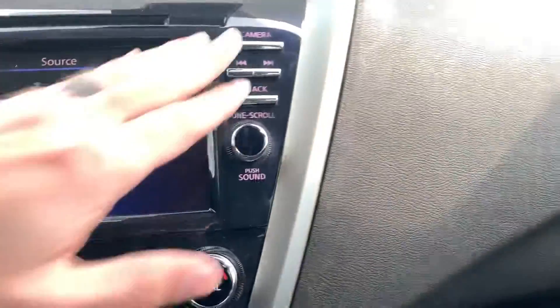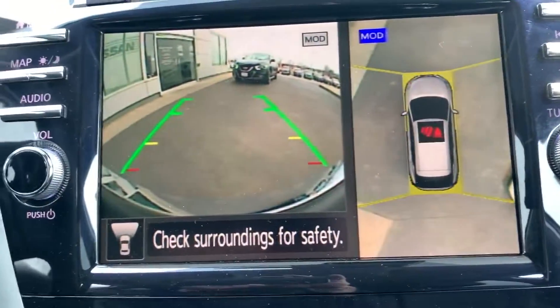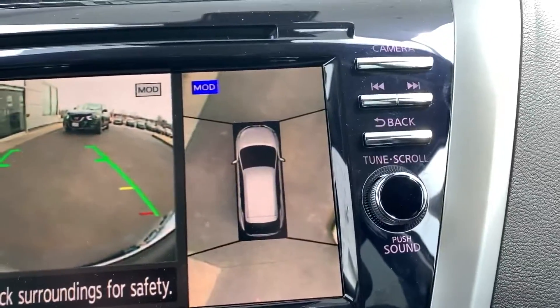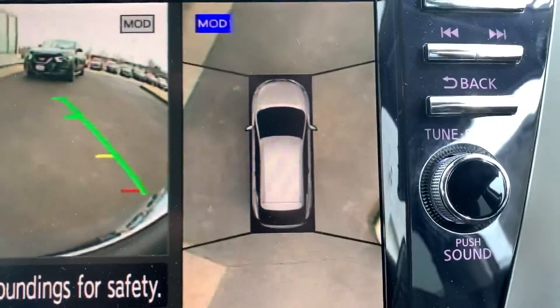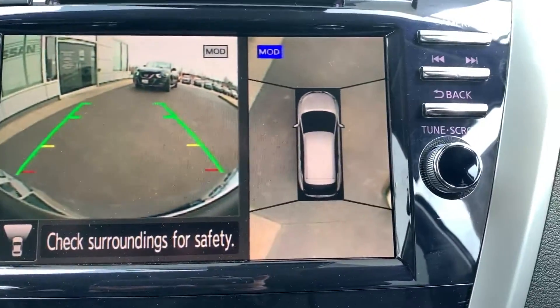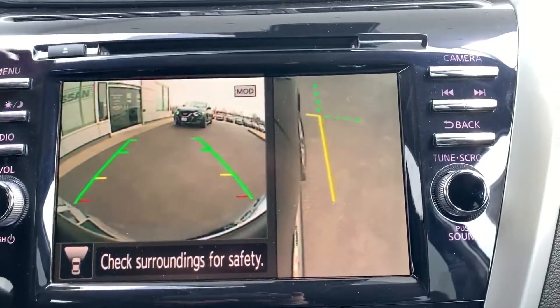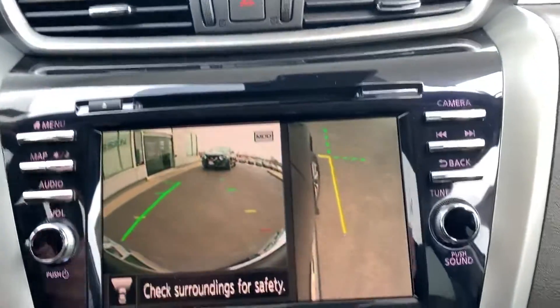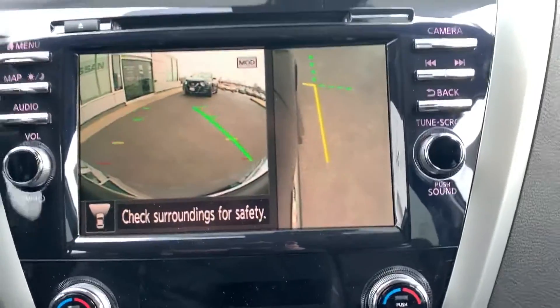You can hit your camera button for your around view monitor system. This is the front camera along with your around monitor view, which has moving object detection — that's why it's broken up into four quadrants. Movement can be detected in these four quadrants and a yellow border will illuminate that motion detection for you. Hitting that camera button again gives you a curbside view of the vehicle, and you can also see projected pathing showing you exactly where the vehicle is going to turn.